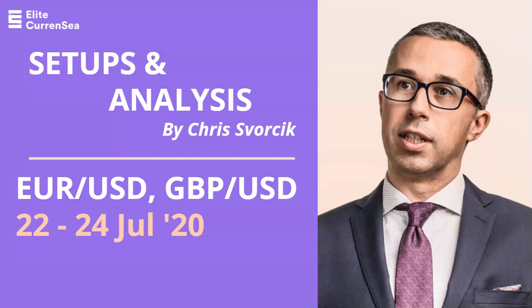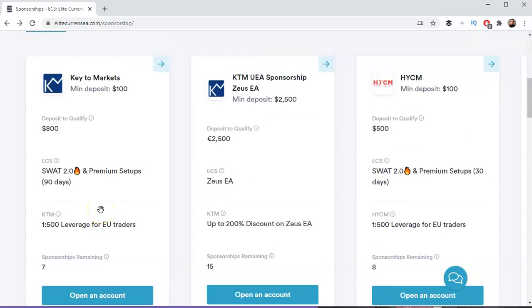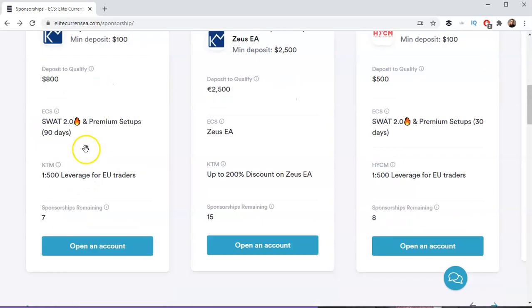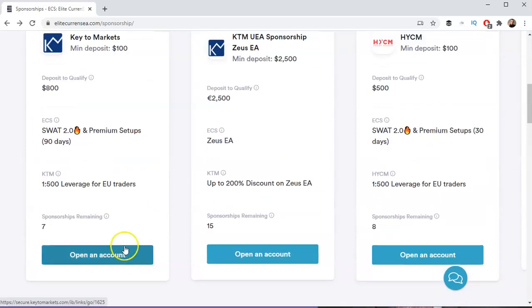Hello traders, this is Chris from Lead Currency with a new video on the Euro/Dollar and Pound/Dollar for the rest of the week. I did want to address first a quick question from our audience: how to get SWAT 2.0. Basically, you need to open an account through us with Key to Markets broker at keytm.com, and you can do that on this page or the link in the description box. You need to deposit $800 and start trading — that's it, pretty simple. SWAT 2.0 will be well worth that effort.